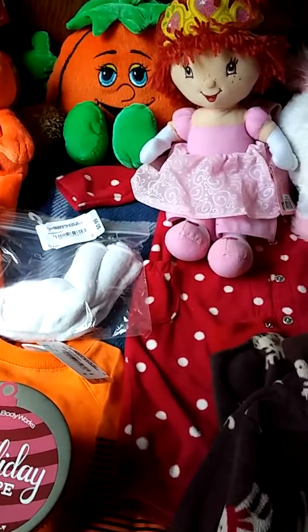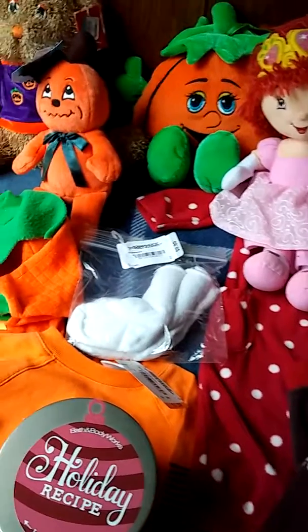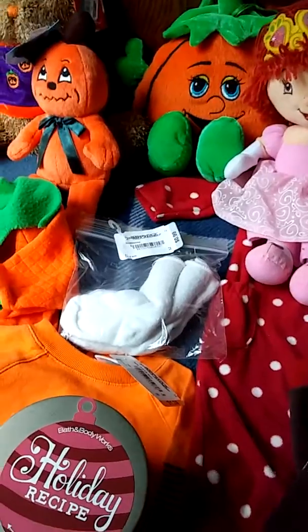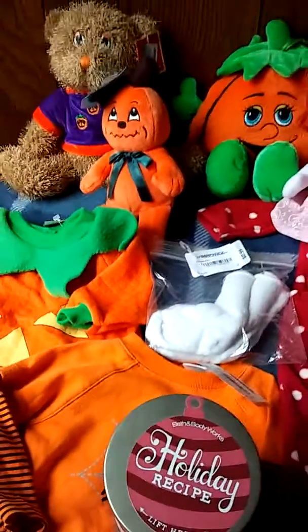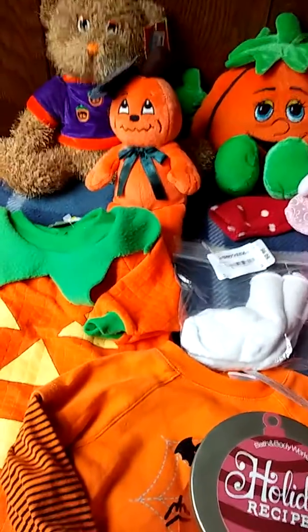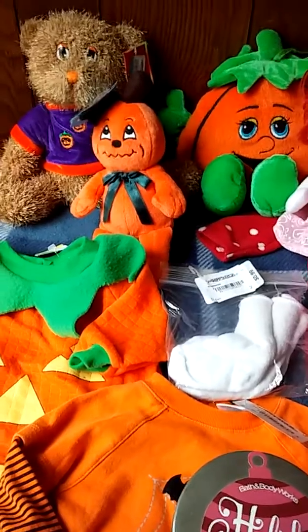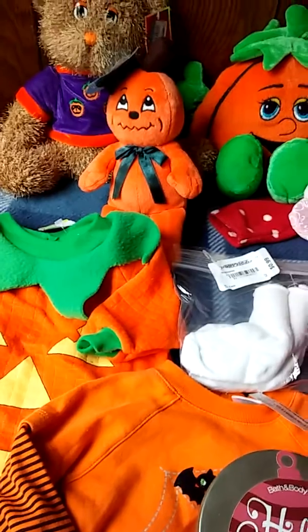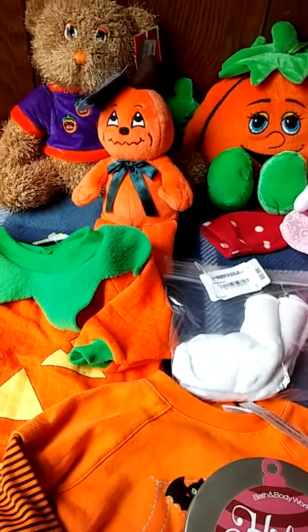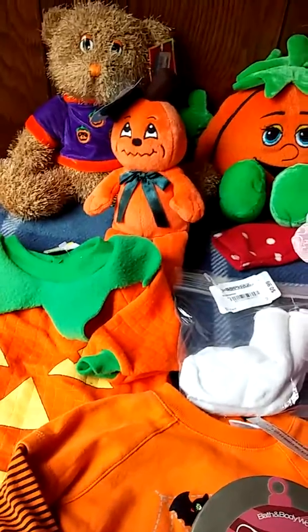Some of these are sale items, so the prices you see on the tags are not necessarily what I paid — some I paid less, some I did pay what was on the tag. But they were all really good prices and I just wanted to share and encourage you to get out there and see what you can find for your sweet babies. These are all going to be things for the Reborns and my other dolls, for role play, photo sessions, decoration in the home — just something to enjoy.